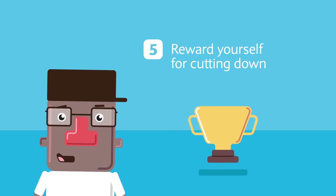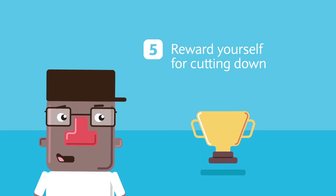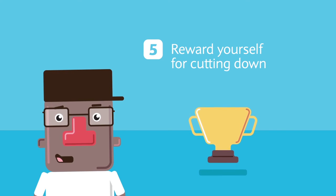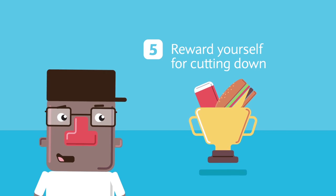Step 5: Reward yourself for cutting down. Now this is the best part. When you're enjoying the fruits of your hard work, you deserve a little reward for a job well done. So go ahead and treat yourself to a meal or even a drink — just don't break the bank and undo all your hard work.